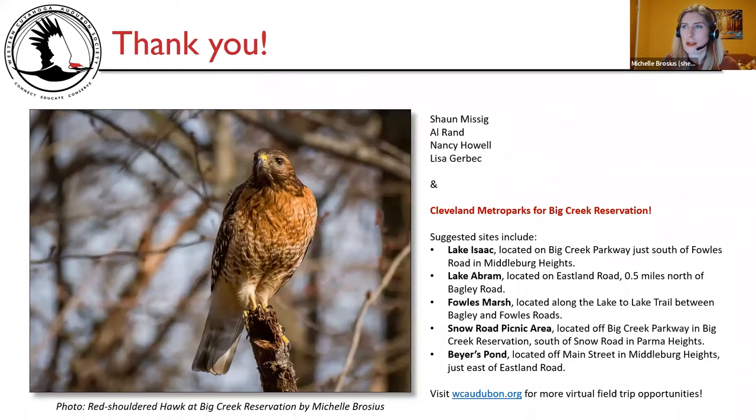That's the end of today's presentation. A big thank you to Sean Missick, Al Rand, Nancy Howell, and Lisa Gerbic, and a huge thank you to Cleveland Metroparks for Big Creek Reservation. Suggested sites include Lake Isaac, Lake Abram, Fowl's Marsh, Snow Road picnic area, and Bayer's Pond — locations available on the Cleveland Metroparks Big Creek Reservation page with an interactive map. Please visit wcaudubon.org for more virtual field trip opportunities, with one more this month in April at Foray Meadows in Geauga County.